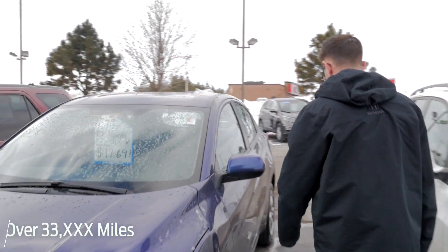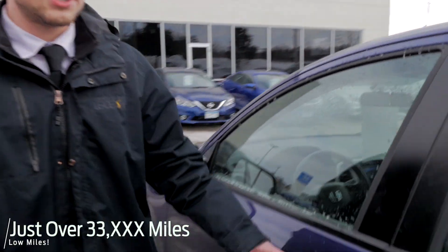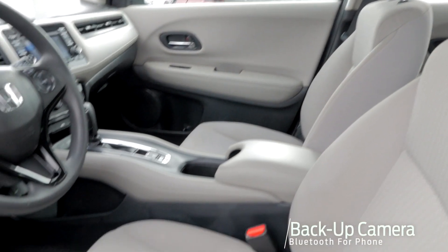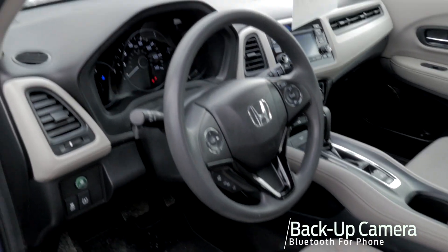It has just over 33,000 miles on it. This is going to be the LX package, so it's going to be the entry level. Cloth seats in there for you. You'll still get a backup camera, Bluetooth for your phone, a couple USB ports and aux cord in there too.